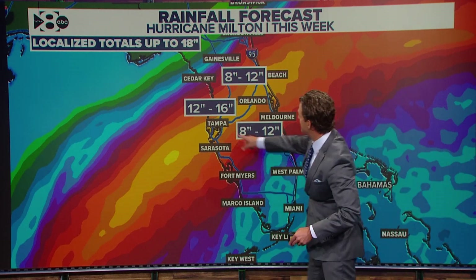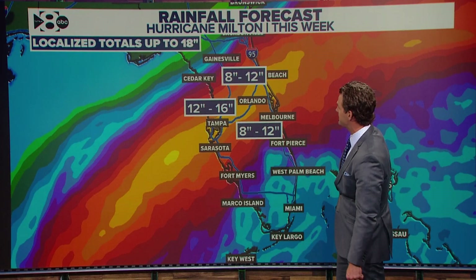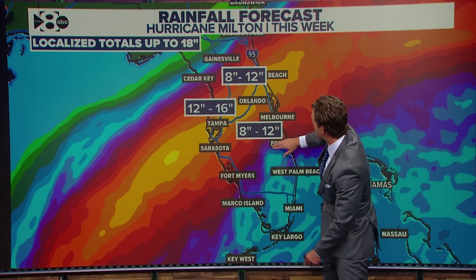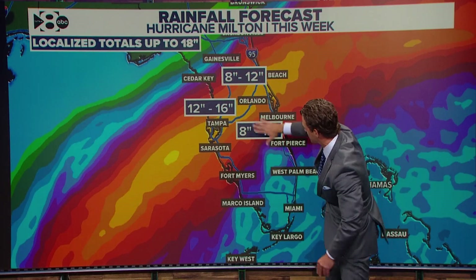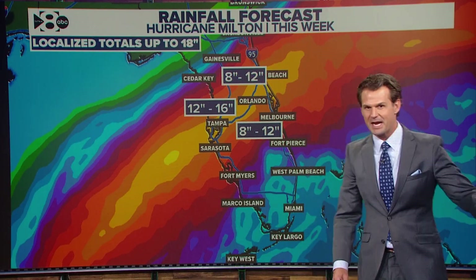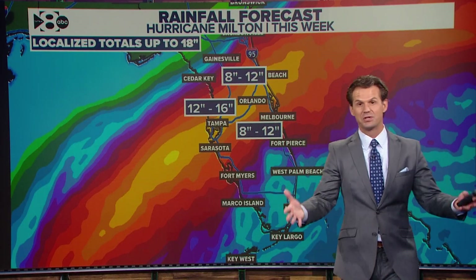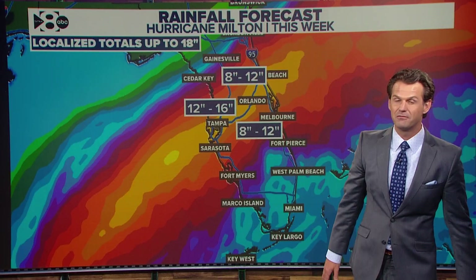Here are the rainfall projections. Tampa to Orlando, 12 to 16 inches of rain with isolated totals up to 18 inches. 8 to 12 inches outside of that. Rainfall really tapers off quickly north and south of the center of the storm — in fact, by the time you get down toward Miami, it's not a whole lot in the way of rain. But remember, that's just rainfall, not storm surge. There will be inland flooding with Milton as well.